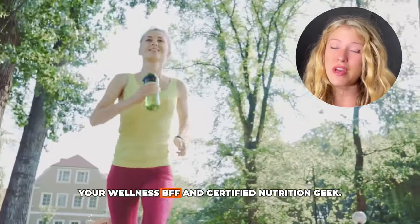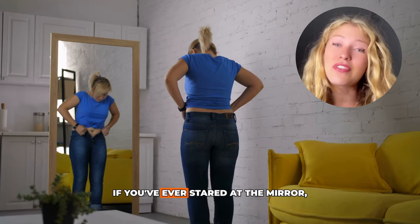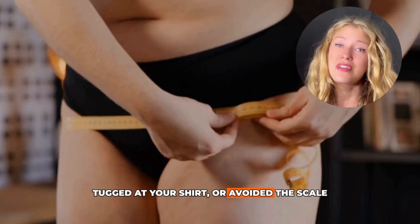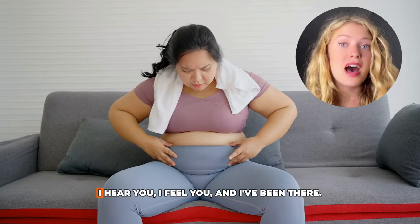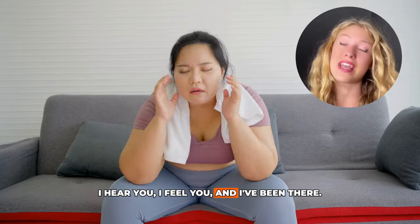Hey there friends, it's Kate, your Wellness BFF and Certified Nutrition Geek. If you've ever stared at the mirror, tugged at your shirt, or avoided the scale because that number feels like a personal betrayal, trust me, you're not alone. I hear you, I feel you, and I've been there.